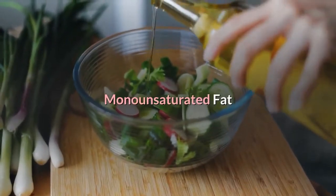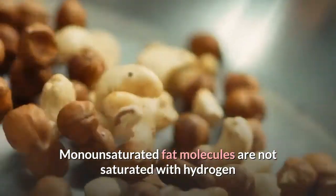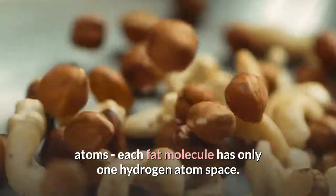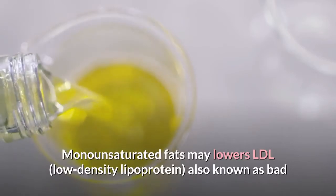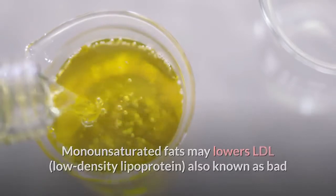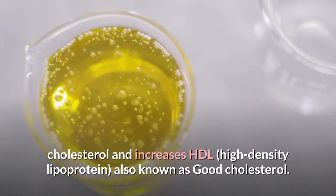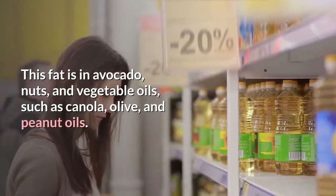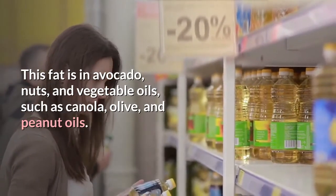Monounsaturated fat molecules are not saturated with hydrogen atoms; each fat molecule has only one hydrogen atom space. Monounsaturated fats may lower LDL (low-density lipoprotein), also known as bad cholesterol, and increase HDL (high-density lipoprotein), also known as good cholesterol. This fat is found in avocado, nuts, and vegetable oils, such as canola, olive, and peanut oils.